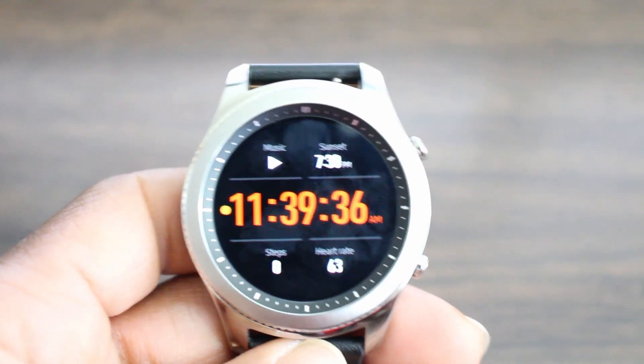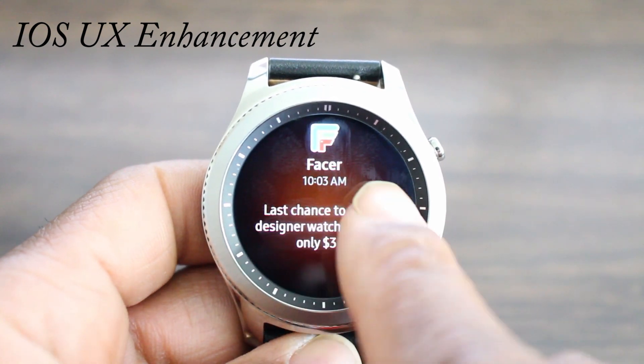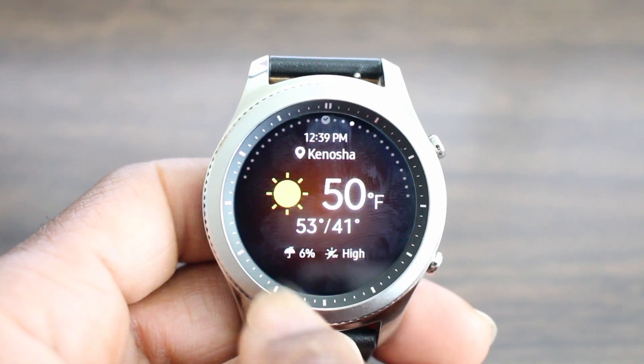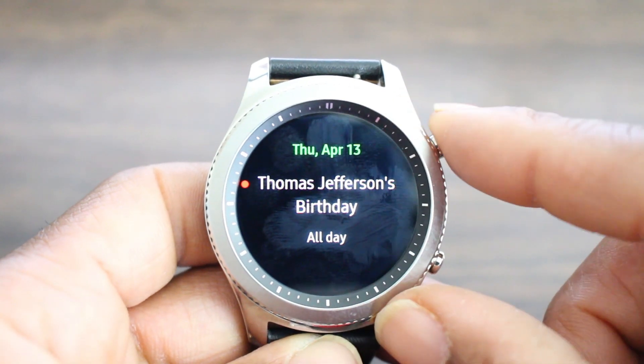Number nine, you got an iOS enhancement so far as S Voice getting refreshed. And number ten is Auto Switch — so if you have a Gear S2 and you switch between smartwatches, it's going to auto connect. Don't know why that wasn't added anyway, but now it's here.